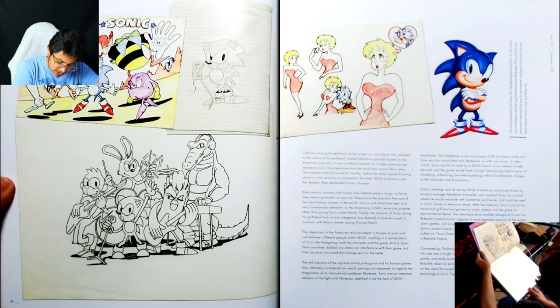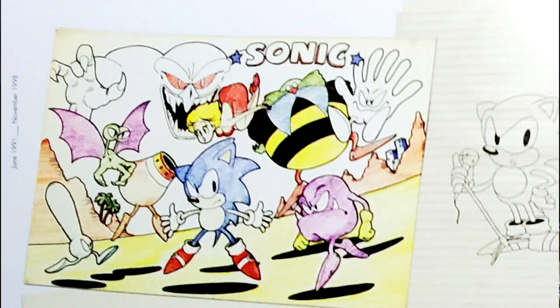The figure in the bee costume later became Sonic's rival Ivo Robotnik. In this bee costume — what bee costume are you talking about?